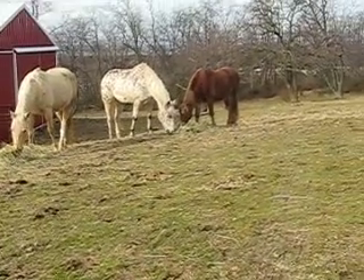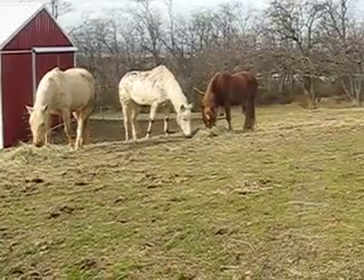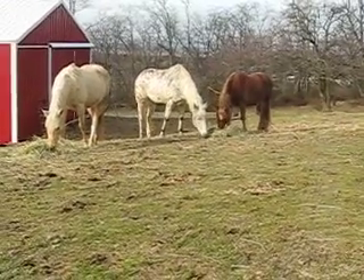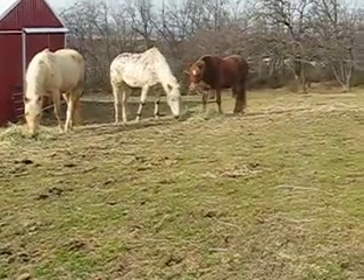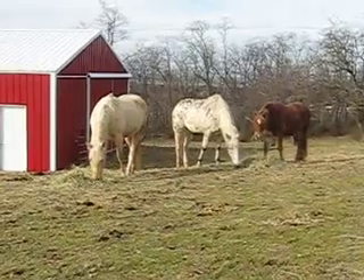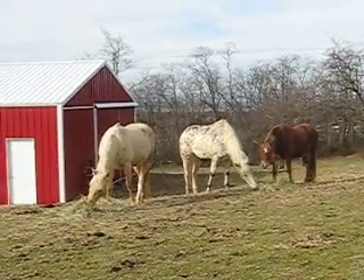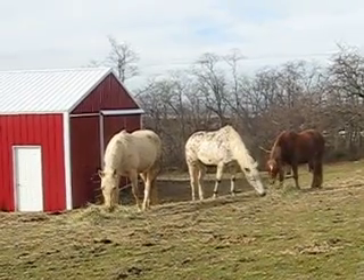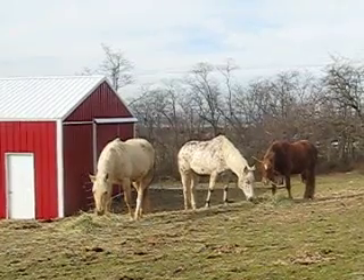The hindgut: equines have the largest, most complex hindgut of any domestic animal. It is designed to have a constant supply of natural fiber to maintain normal gastrointestinal pH, motility, and function. The first part of the hindgut is the cecum — a blind sac approximately four feet long with a 30 to 40 quart capacity.